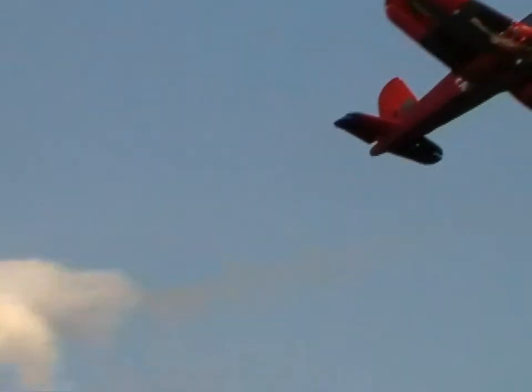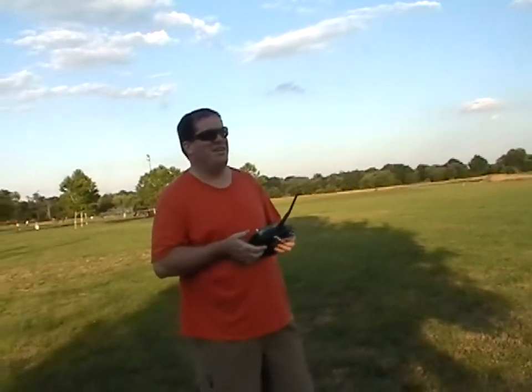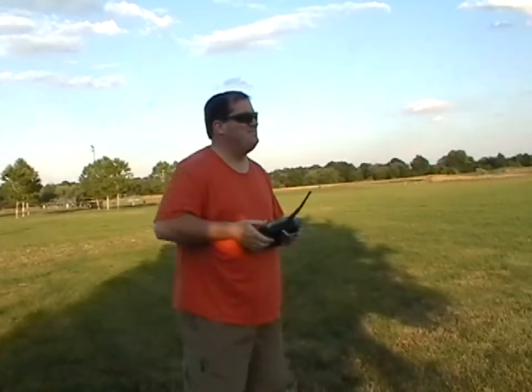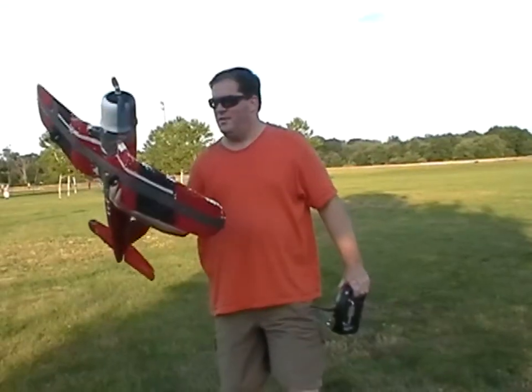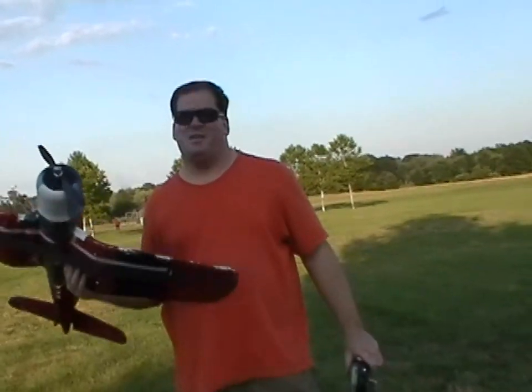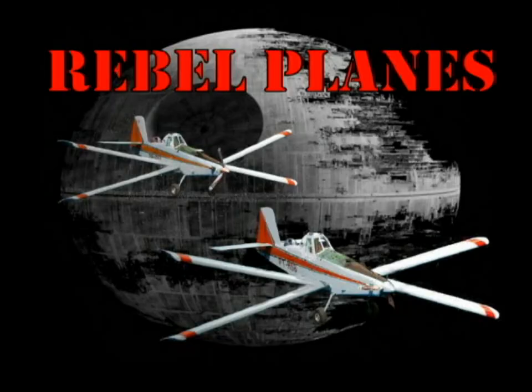Oh, batteries are gone. Not too bad. When the batteries go, sometimes it's without warning and you're trying to do something and you've got no power. But I don't think I got any damage. Let's go check it out. Alright, no damage. The time to beat is a minute 45 seconds. Post your video reply if you beat it.